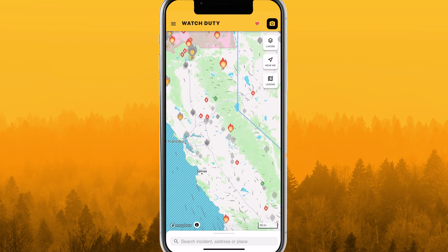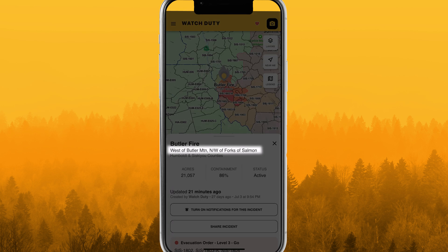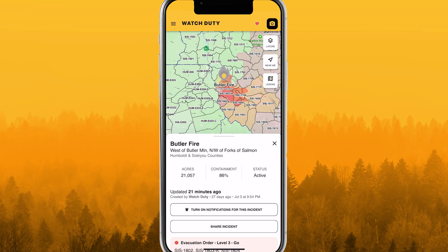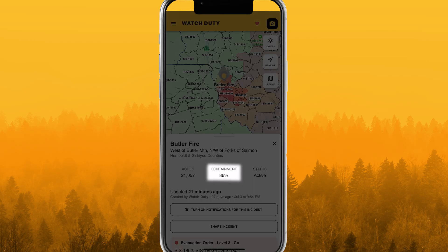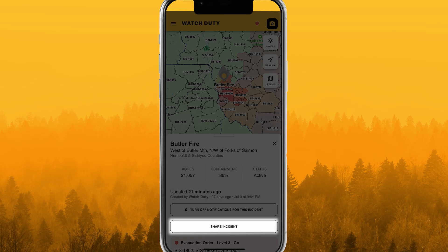Tap any incident marker for additional information. The incident view displays the fire name, approximate address, county, and when available, acreage and containment. For incidents that don't impact you, toggle the notifications button to start or stop receiving push notifications. Easily share links with friends and family to keep them informed.